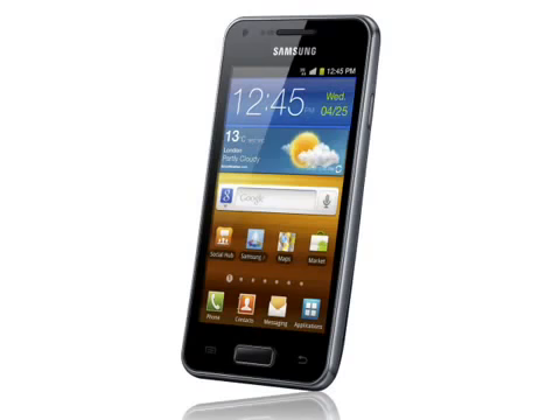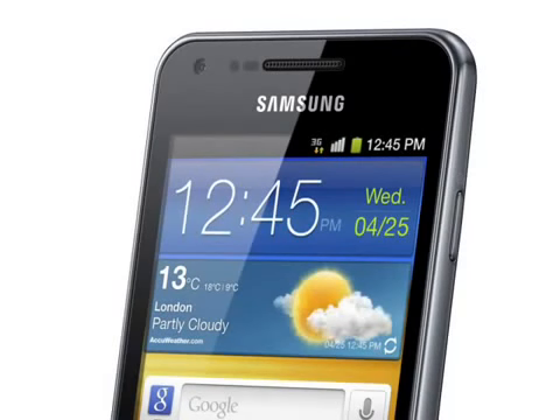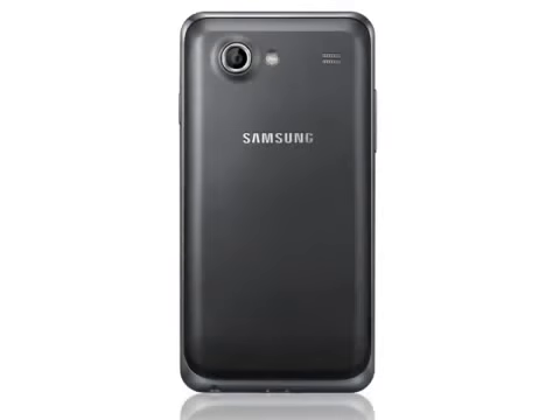There's a 4-inch, 480 x 800 pixel AMOLED display, a dual-core 1GHz CPU combined with 768MB of RAM, a 5 megapixel camera on the back plus a 1.3 megapixel camera on the front, and the Galaxy S Advance runs Android 2.3. Internal flash memory is either 8GB or 16GB, and it also comes with a microSD slot.